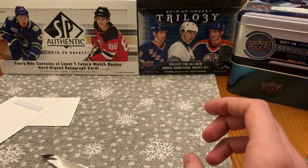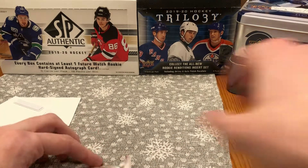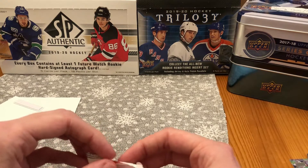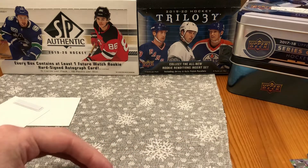The second part — technically the third part of the Hunt for Laffey Young Guns — should be out soon. It's going to be the rest of the case, so nine more fat packs. Thanks for watching, guys, and I will see you in the next part.